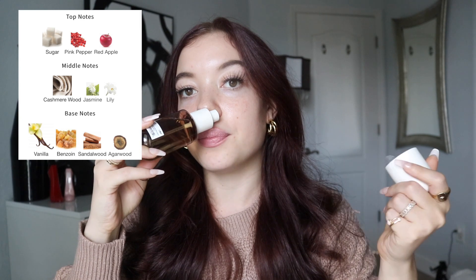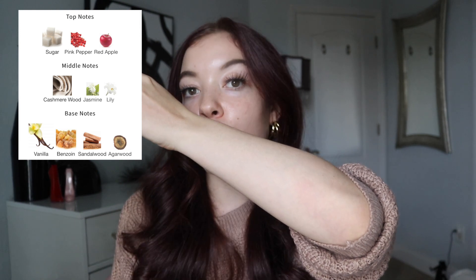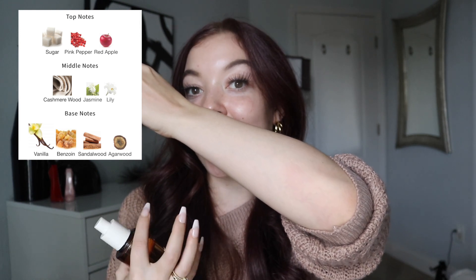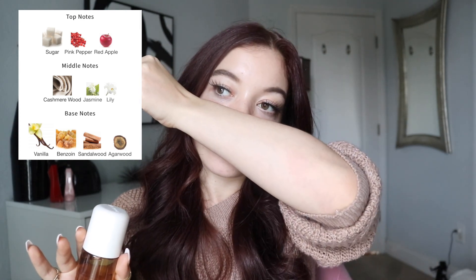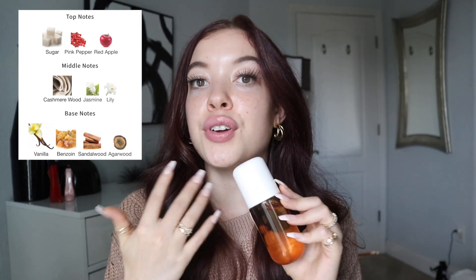I would say the same kind of sugar and apple you get in the new Ellis Brooklyn Apple Love you pick up on a little bit in this fragrance. That one is definitely more shampoo-y than this one — this one is really beautiful, sweet, vanillic, sugary, and lightly woody. This is absolutely stunning. I think it's going to be the easiest blind buy if you're contemplating buying any of these fragrances.